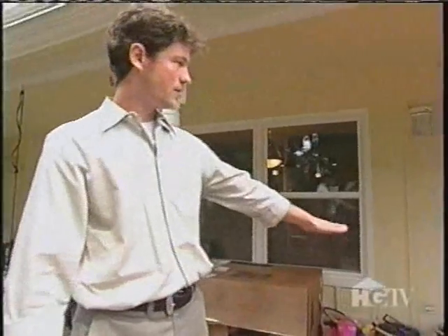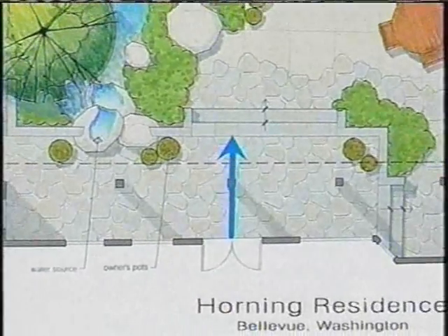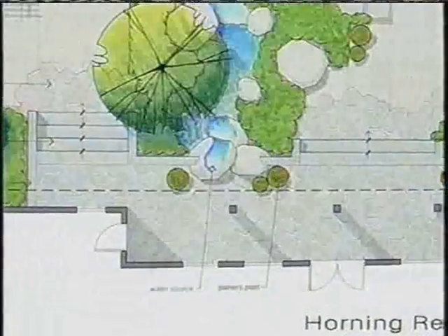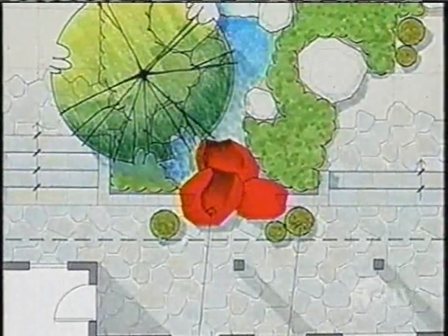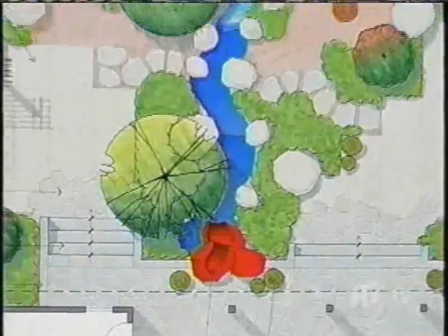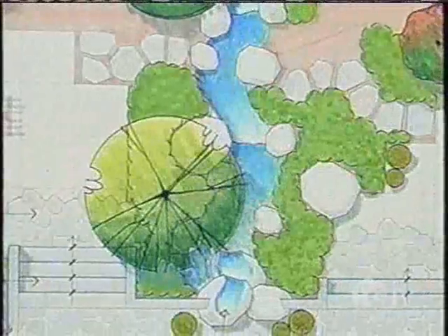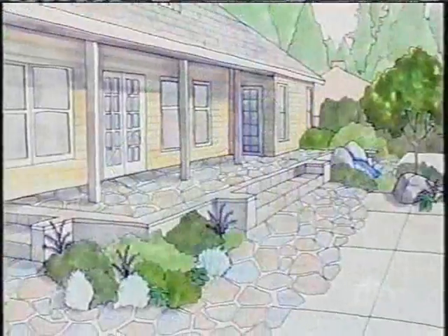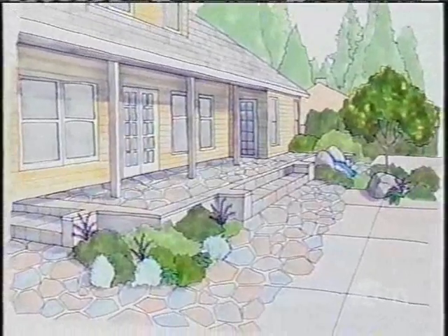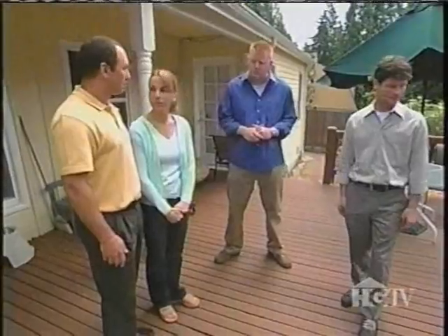The upper terrace would be flush with the level of the door. Built right into the patio, they envision several large granite boulders which will become the upper source of a water feature. The water will come out of the rock and be visible and audible from the upper terrace and from the kitchen inside the house.